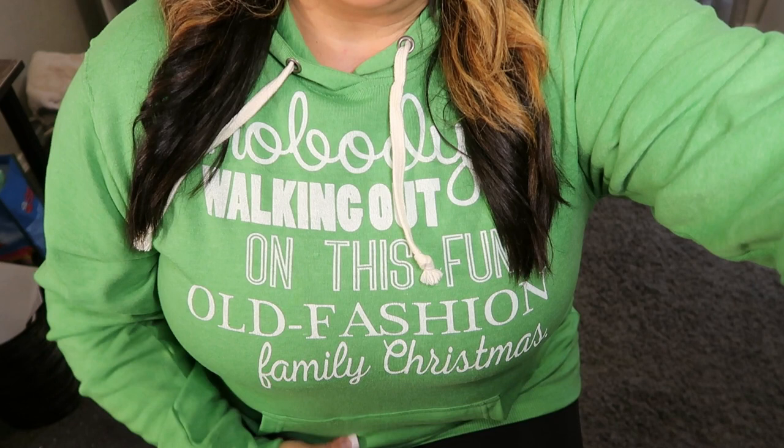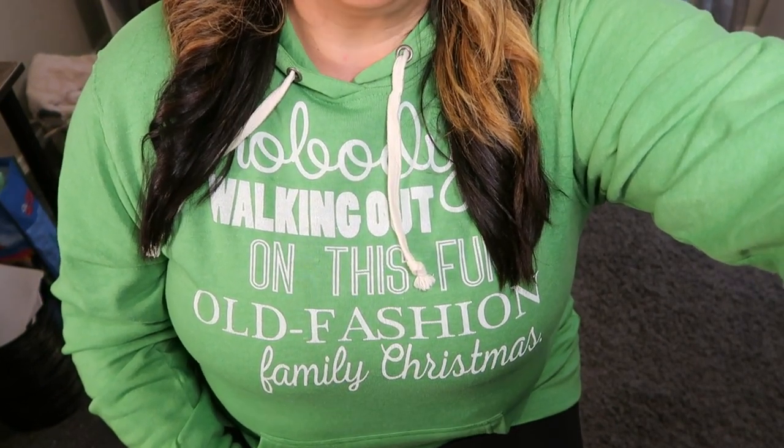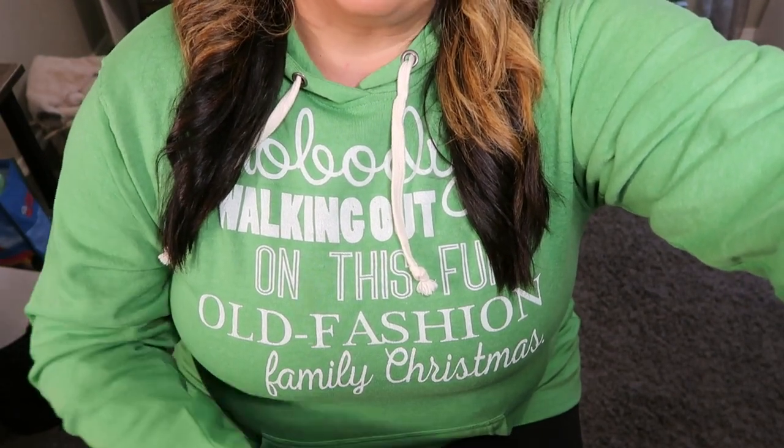But before we get started, I'm in my Christmas sweatshirt, new this year, that I'm super excited about. My sweatshirt says 'nobody's walking out on this fun old-fashioned family Christmas.' Let me know down in the comments if you know what movie this is from.